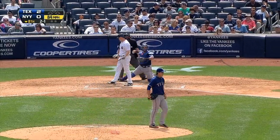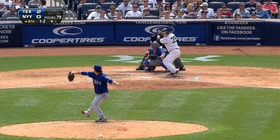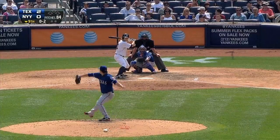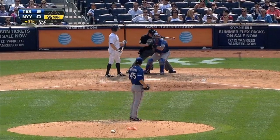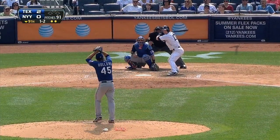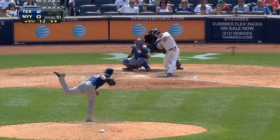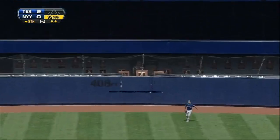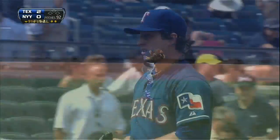Then in the eighth, Lyle Overbay goes down swinging for the first out, and David Adams swings through strike three for the second out. On to the ninth — Holland still out there trying to finish it off. He strikes out pinch hitter Brett Gardner for the first out, and then two batters later, he faces Jason Nix. Fly ball to center, Beltre going back — plenty of room — he settles under it and puts it away. And that's it.